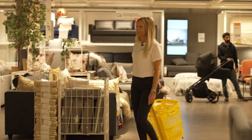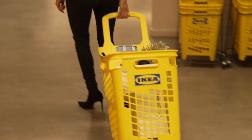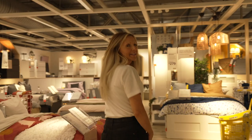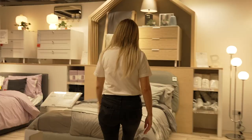Cool, grab myself a trolley. This is comfy. So this is the bed section. Come with me. I've found the bed that we've chosen.